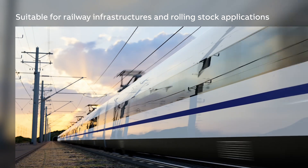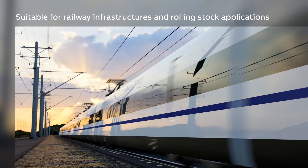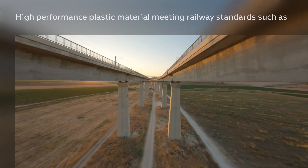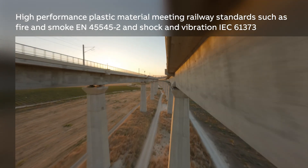the S800 is made of high-performance plastic materials and is suitable to cover DC applications. It meets railway standards for fire, smoke, shock and vibration.